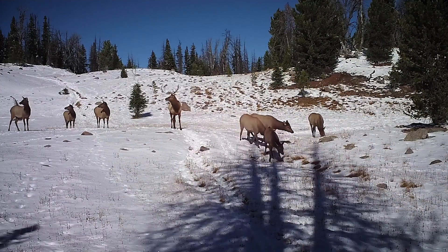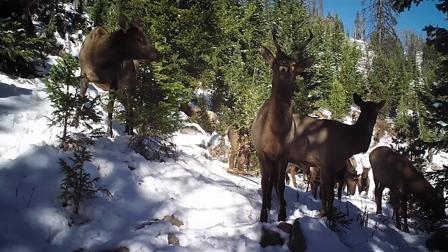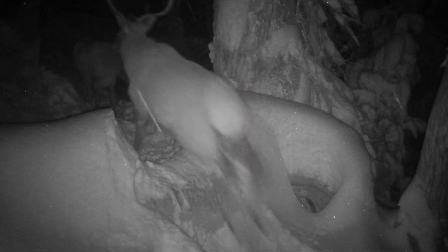The way the herd moves is really interesting. They seem to be moving slowly, taking their time. Some of the elk are on alert, others are grazing, some are even sparring. And then there is a big bull keeping everyone in line.